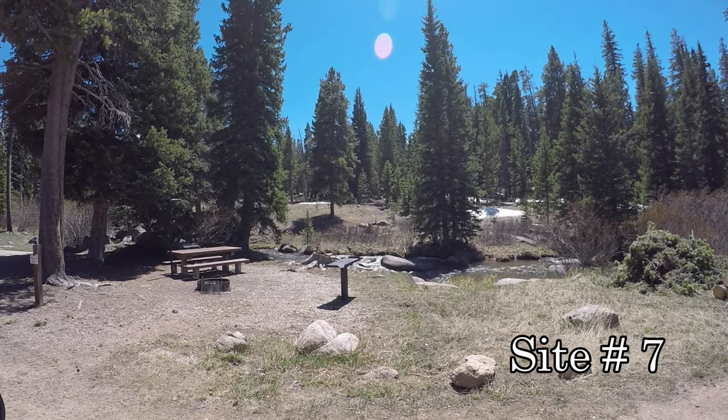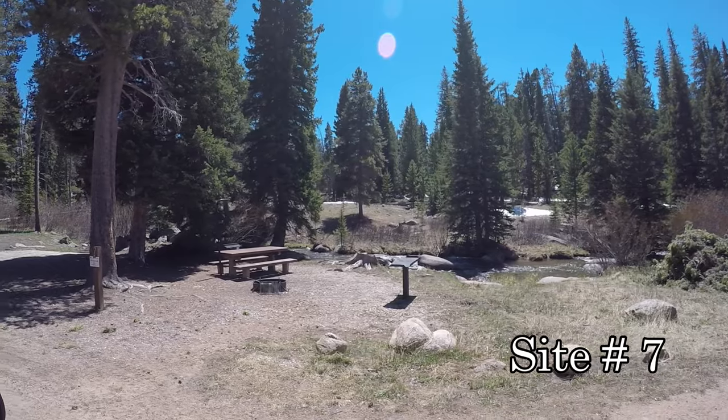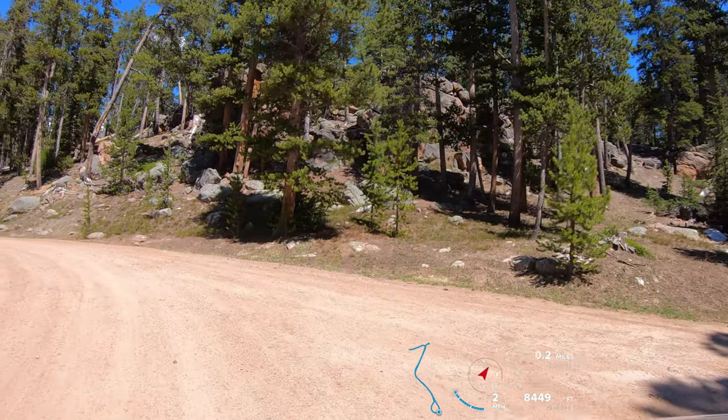I like Site 7 the best — you get the creek right there. Not too much shade though.